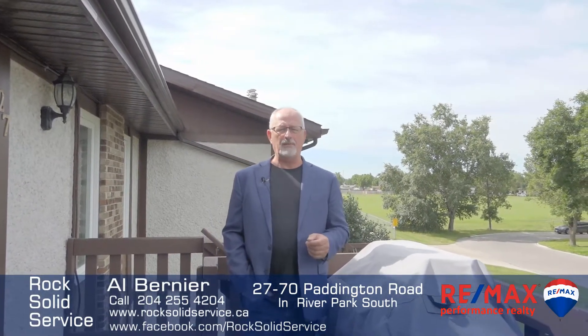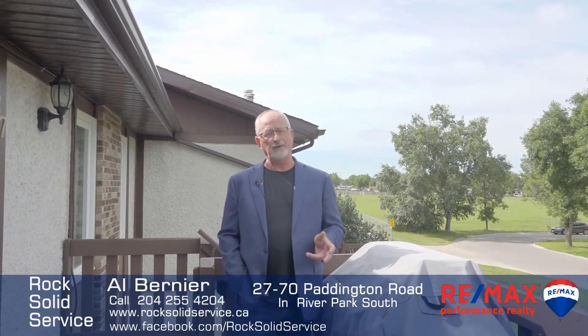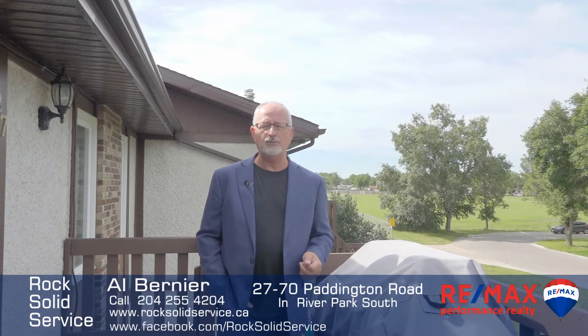All the information is going to be on my website at rocksolidservice.ca. I'm Al Bernier from RE-MAX, and if you're looking for rock solid service on your next move, I hope you'll call.